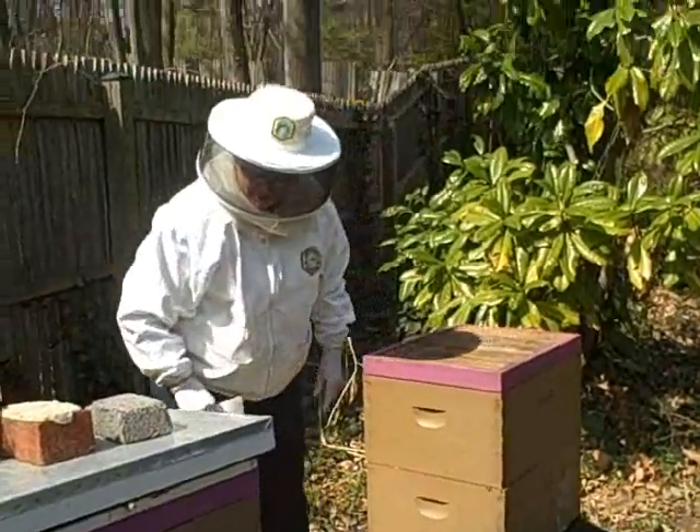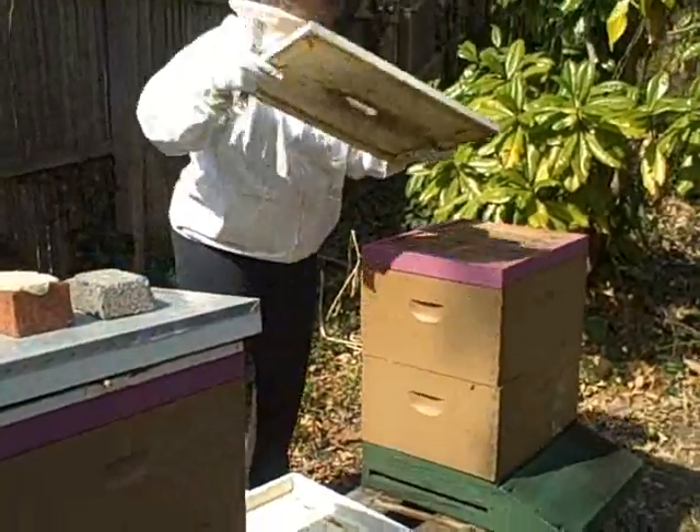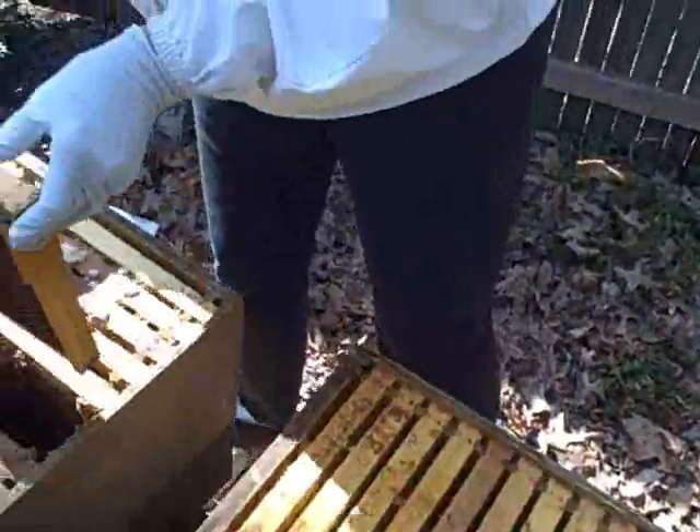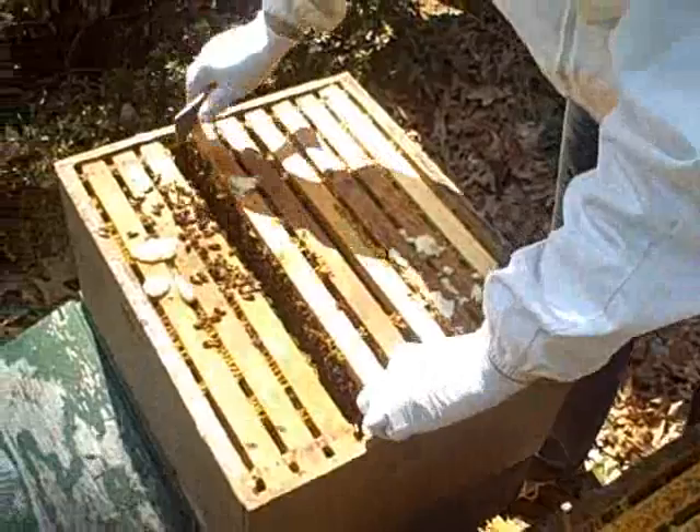A good thing for a beekeeper who has neighbors. She says a yearly bribe of fresh honey usually works. In Fairfax County, Neal Augenstein, WTOPNews.com.